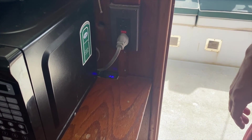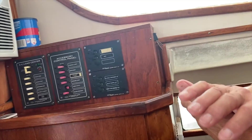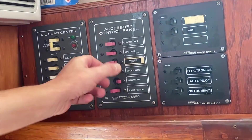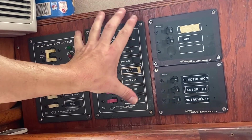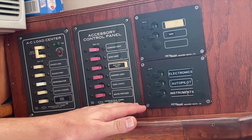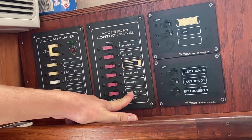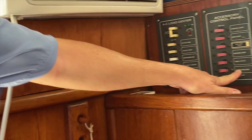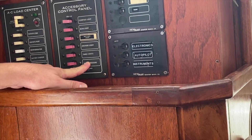When you go on shore power, there's nothing special you need to do with the DC panel. Typically what I would do when leaving the boat - say I'm not going to be on it for the weekend - is make sure you turn off the water pressure pump. The reason is that if you walk away and your water system springs a leak, the pump will pump all that water into the boat, which just creates a mess. So there's no reason to leave that on.